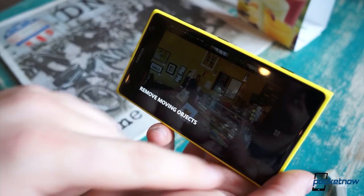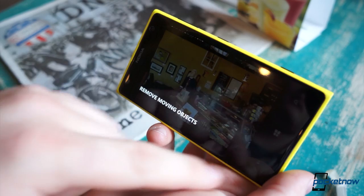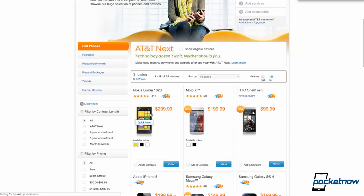Before we go any further, we'd like to thank AT&T for providing us with a Lumia 1020 to make this video. If you're interested in your own Lumia 1020, you can buy one exclusively from AT&T's website or your local AT&T store.